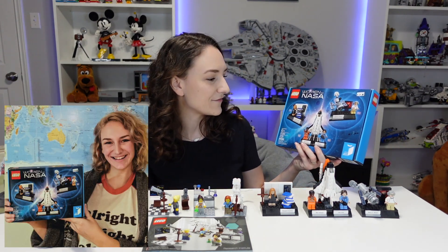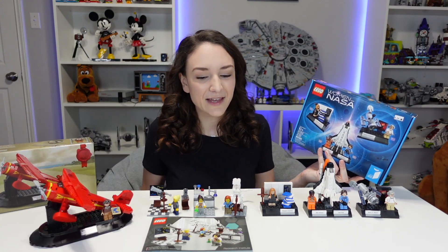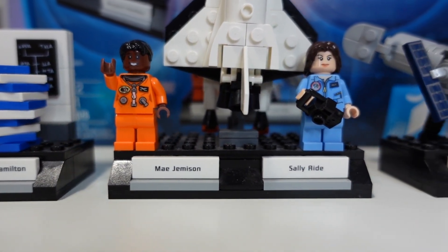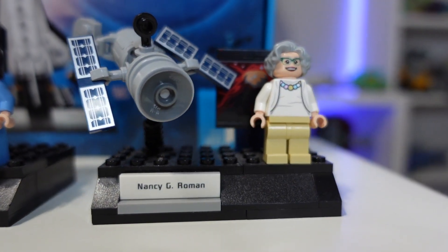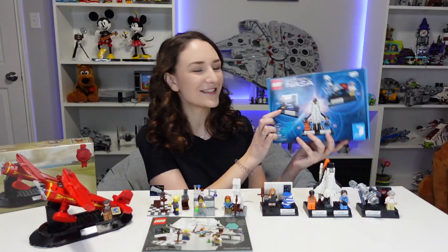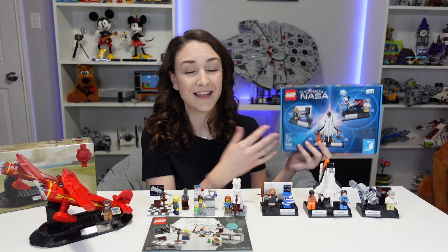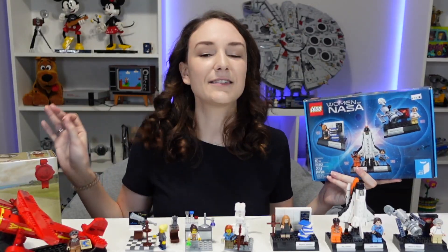I remember getting this set from Bricks and Minifigs, and I was just ecstatic. I didn't really know anything about building with Lego, so I actually dumped all the bags out on the table, and I totally stressed out my husband — but it was fine. He actually bought me this set because he wanted me to get into Lego, which worked. But also because of Margaret Hamilton here.